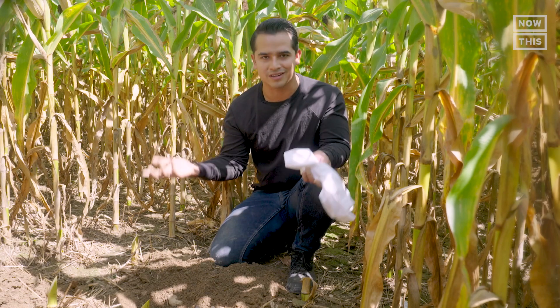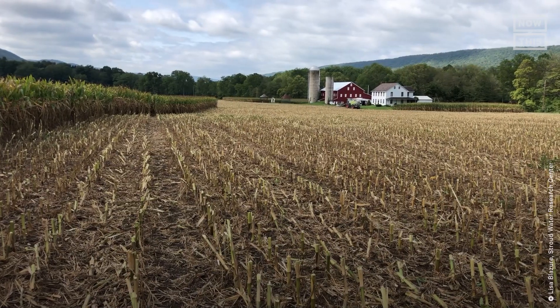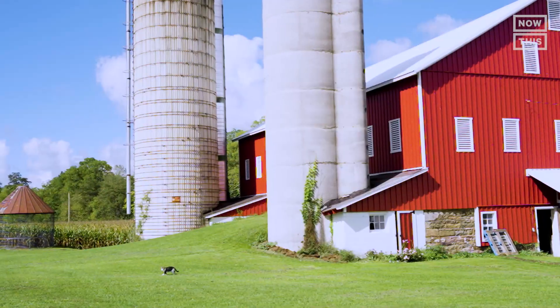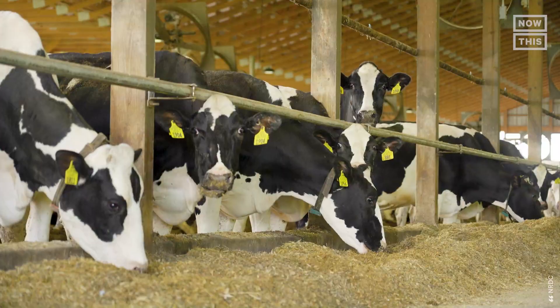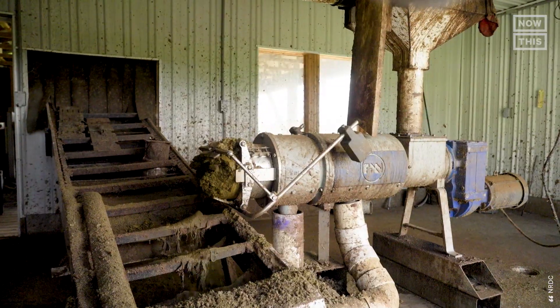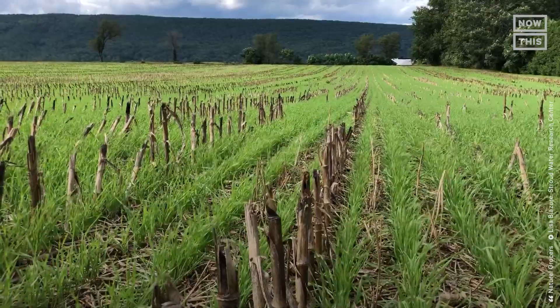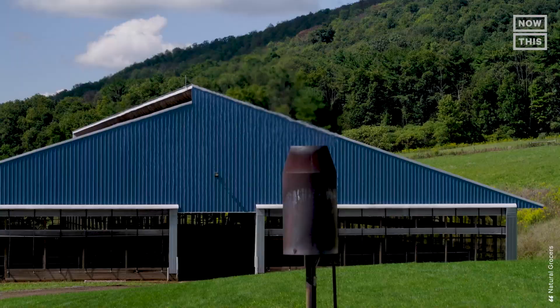But how do you fix unhealthy soil? Through regenerative agriculture. Regenerative agriculture can be broadly understood as a set of farming practices that could help restore biodiversity, fight climate change, and spark economic development. According to some advocates, regenerative farming should be a priority in the fight against climate change.